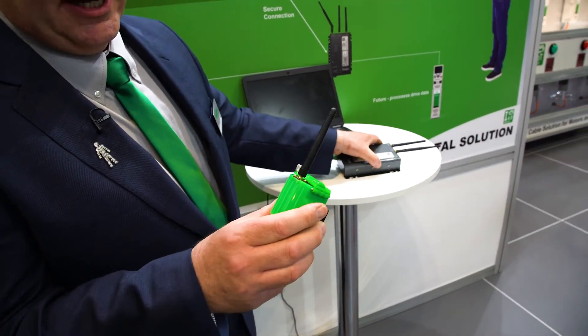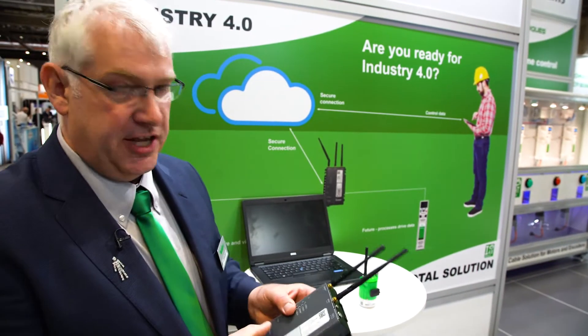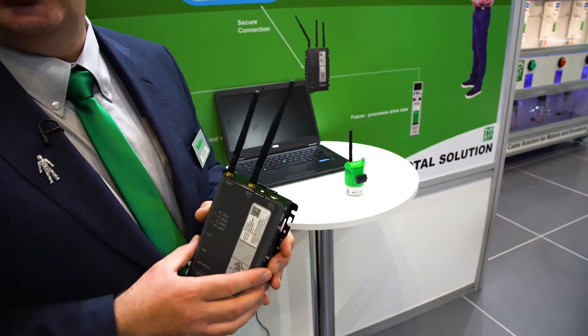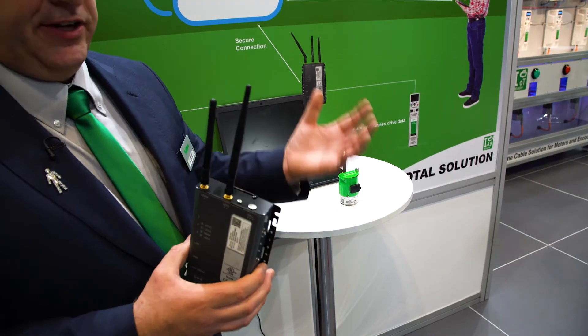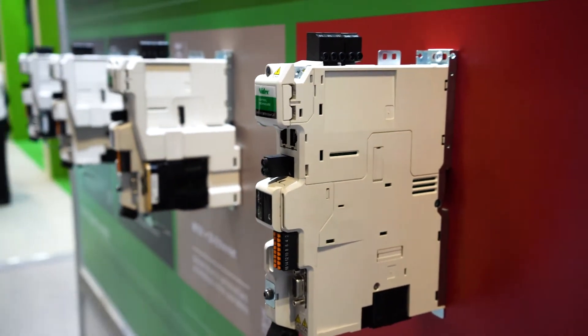So it's comprised of this. This is a motor-mounted sensor and it transmits data wirelessly to this device, which is the hub. This can be mounted within a wide range in the factory and it connects up to the internet and transfers data up to a cloud.